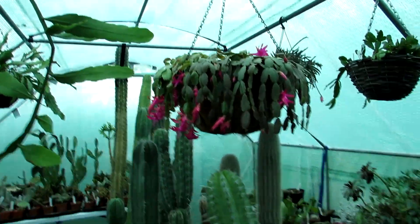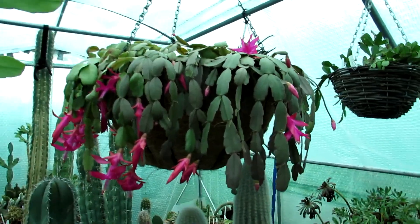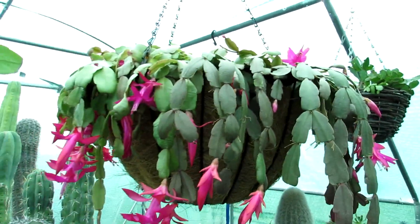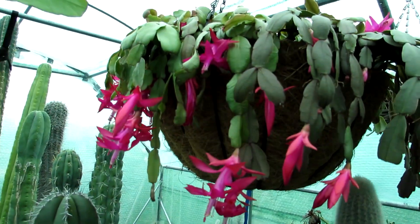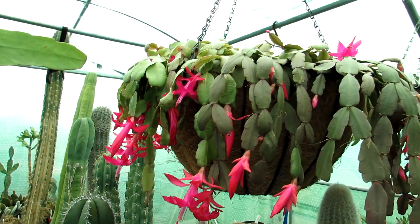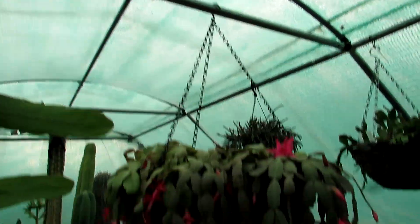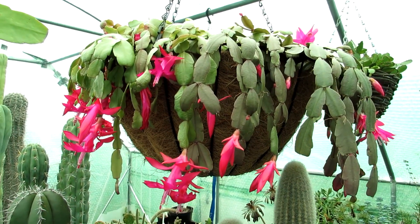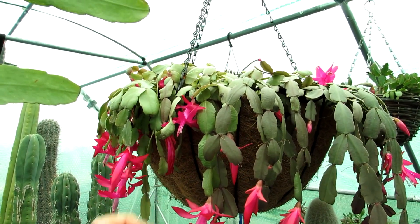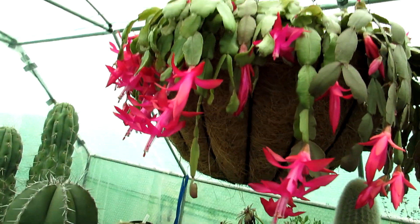Today I'm in the polytunnel and I have our beautiful Schlumbergera buckleyi in an absolute abundance of blooms. We have a hanging basket hanging off the roof of the polytunnel here, and it has been in bud and in flower for weeks and weeks, just before Christmas.